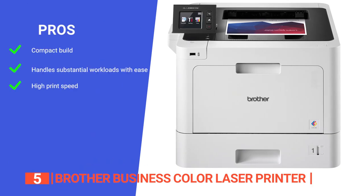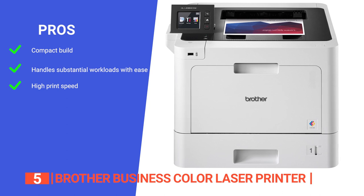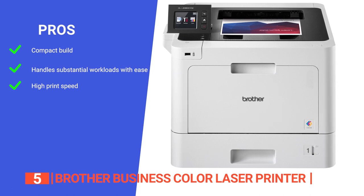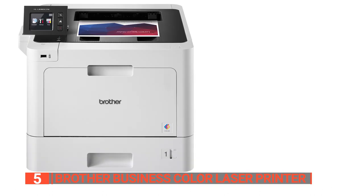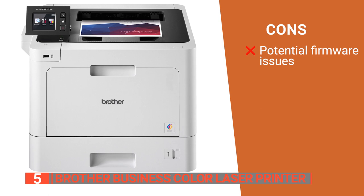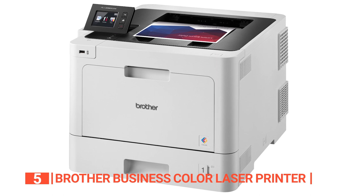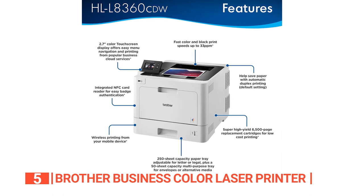Its pros are: it has a relatively small footprint, making it easy to fit on a work desk. It can manage a large workload and maintain print quality quite well. It has a print speed of up to 33 pages per minute in both color and black and white, plus a 35-page ADF. However, occasionally Windows updates can interfere with its function, so you have to reinstall its drivers to get it working again. The Brother Business Color Laser Printer is a powerful, efficient, and advanced color laser printer offering wireless networking, automatic duplex scanning and printing.